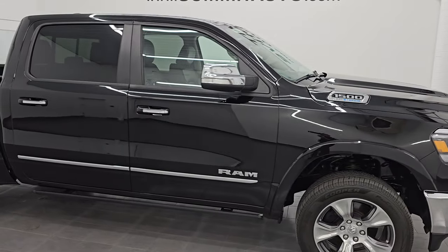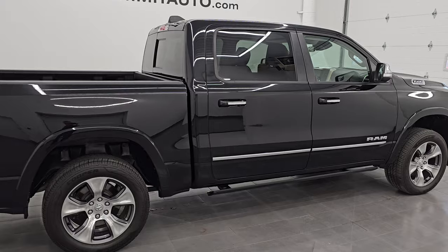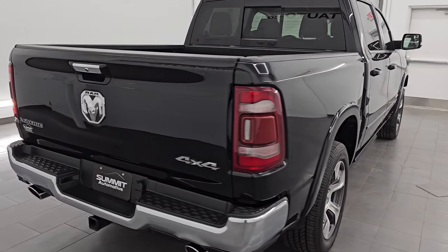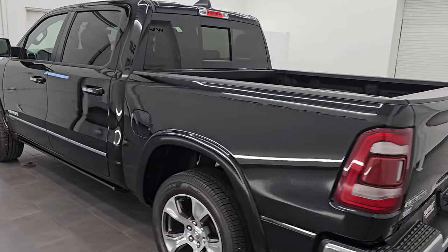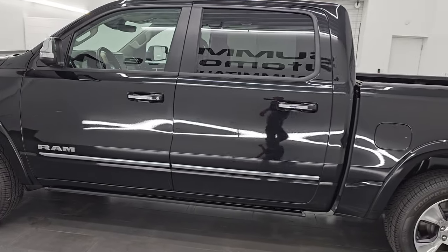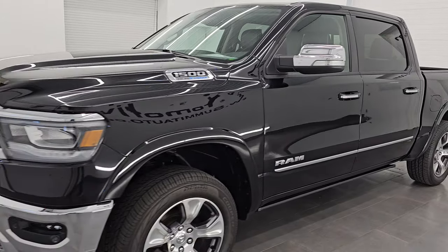Hey, this is Brett. I hope everybody's having a great day out there today and I am super excited to go over this ultra clean 2022 Ram 1500 Crew Cab 5'7 inch short box. This is a Laramie Level A package. It is stock number 25T13A. I am here at Summit Automotive in Fond du Lac, Wisconsin — your new and used light duty truck and Ram headquarters.